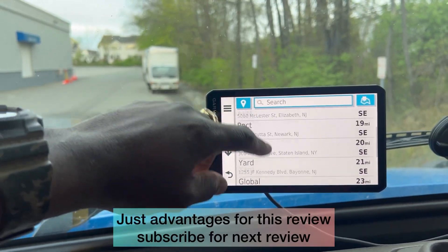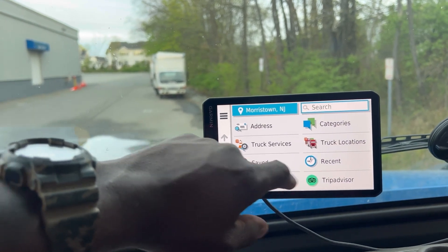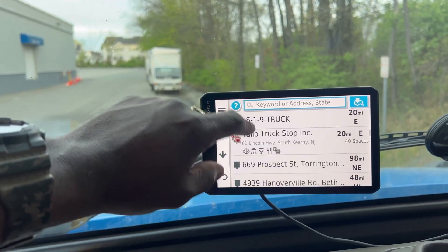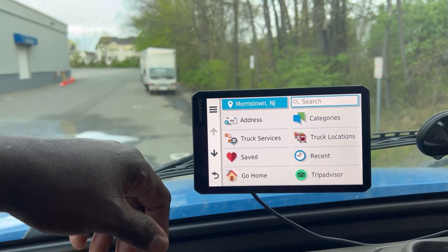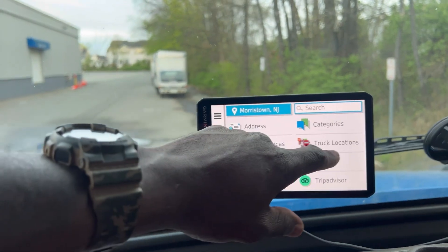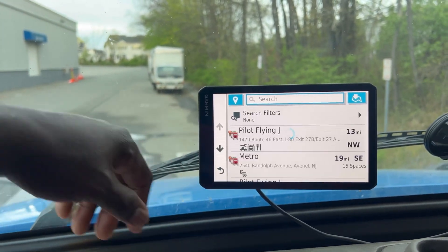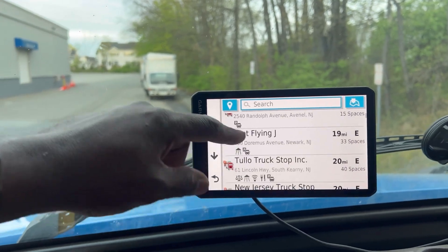Here you can save your addresses, and here is your recent address so you don't have to type in where you've been before. It also shows you truck stop locations — all the truck stops — so if you're doing OTR, regional, or local and you want to find a truck stop, it's got you covered.